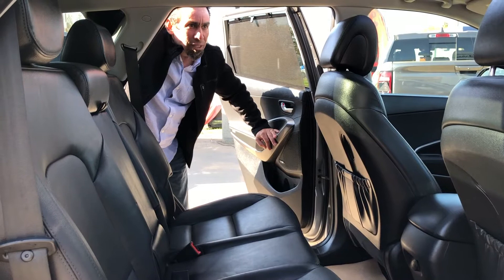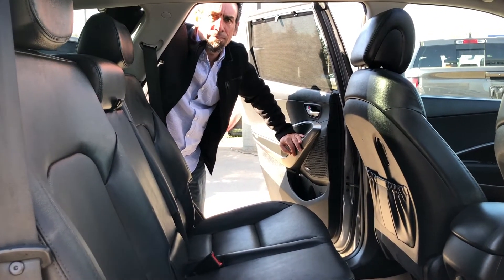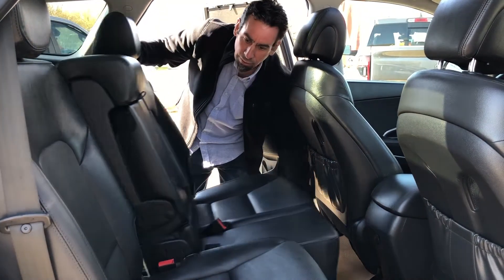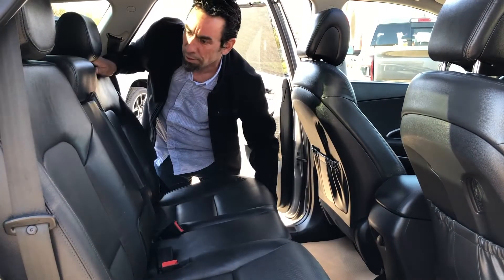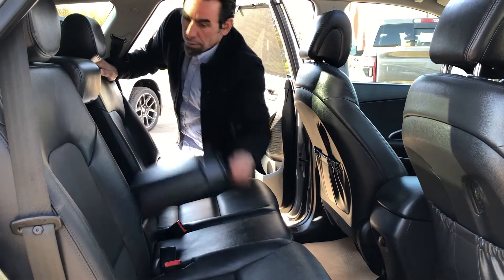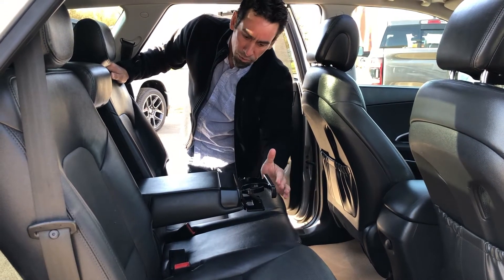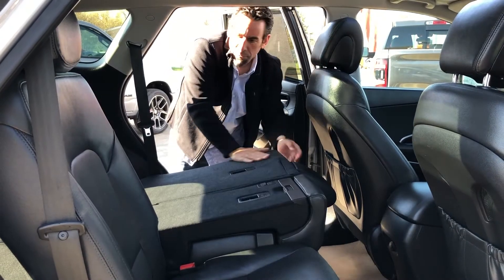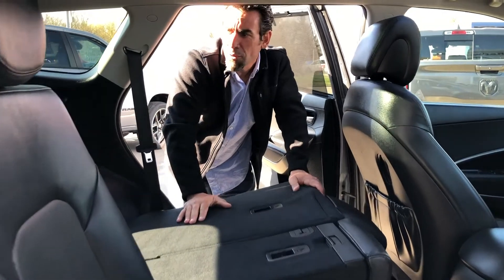You don't see too many SUVs as well-equipped as this at this price point. It's got adjustable seats in the back — if you need more space in the rear cargo area or the seating area, you can do that. There's a flip-down armrest with cup holders, and you can fold these seats down to put a ton of groceries or your camping gear in here for your next Alberta adventure.